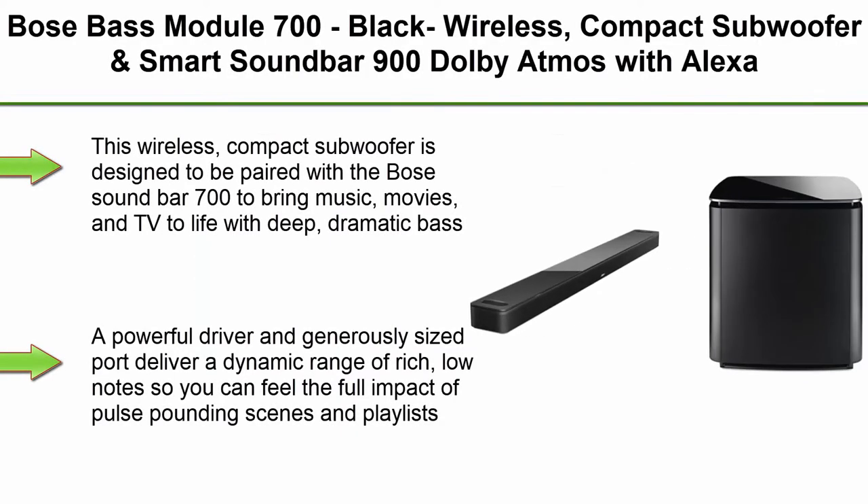Top 2: Bose Bass Module 700 — Black Wireless Compact Subwoofer — and Smart Soundbar 900 with Dolby Atmos, Alexa built-in, Bluetooth connectivity, in black.